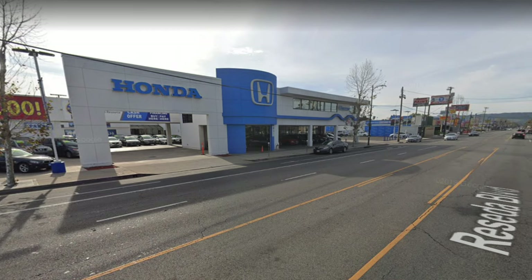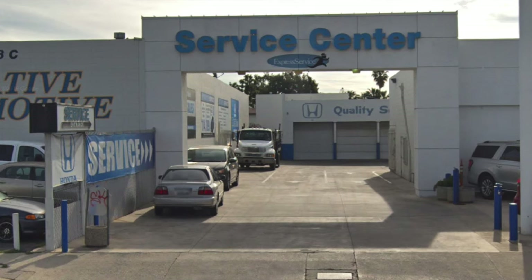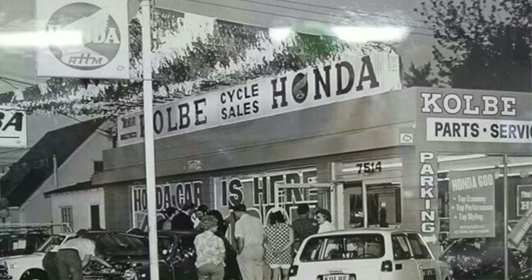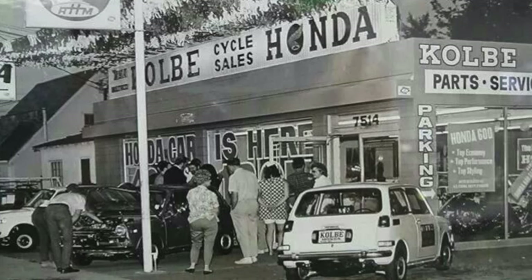She walked into Colby Motors in Reseda, California to take a look and ultimately brought her car home from that dealership. Colby Motors was founded by Andrew Colby, who was the founder of the first Honda motorcycle franchise in the United States, on Ventura Boulevard in Woodland Hills. Colby Motors was his car dealership and it was one of the first 12 Honda car dealerships to be franchised in the United States in 1970. The dealership is still there on Reseda Boulevard in Reseda, California.